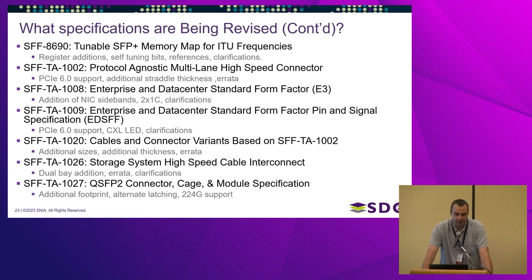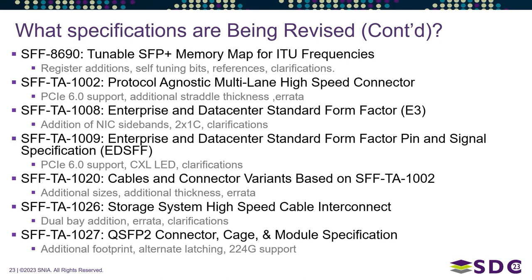Additional active projects include: SFF 8690 adding register additions and self-tuning bits; SFF-TA 1002 adding PCIe 6.0 signaling support for vertical, right-angle, and straddle-mount versions; and SFF-TA 1008 (the E3 form factor) adding NIC sideband support — we're adding it to the form factor card edge to support NIC sidebands — plus a two-by-one C option so a drive can plug into two side-by-side slots.